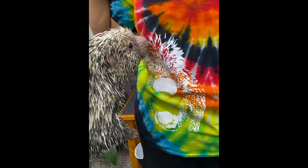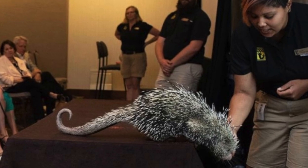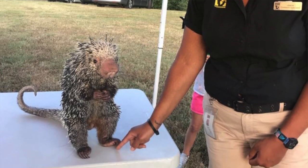He is a prehensile tailed porcupine — they're really unusual animals and an unusual porcupine. When Charlie goes on programs, a lot of people have no idea what he is, and if they do know he's a porcupine they're still surprised. A lot of kids will ask if he's a hedgehog, and we actually get some adults that will ask that too, because again he's a very unusual animal.